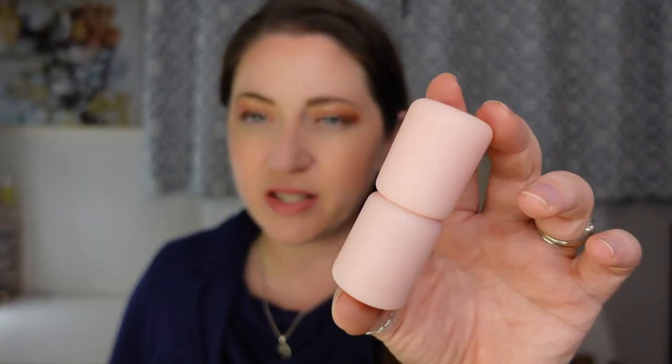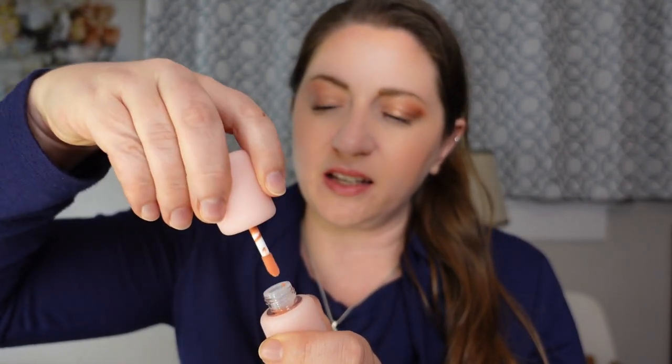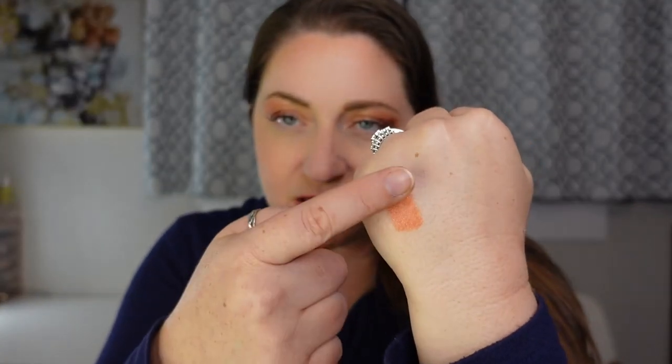The next Simi Haze product is the Sun Flush All Over Tint, same style packaging — it looks like two little marshmallows stacked on top of each other with a doe foot applicator. The directions say to dab the serum-like formula on lips, cheeks, and eyes, then lightly tap in for a healthy glow. This one is in the shade Peach and it's much more pigmented than the dewy cream blush. It's really beautiful and pretty. I got it with the intent to use it as a liquid blush.